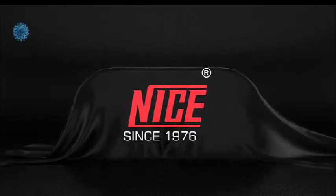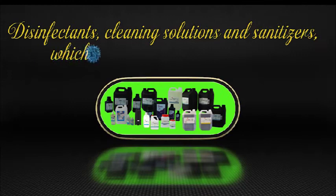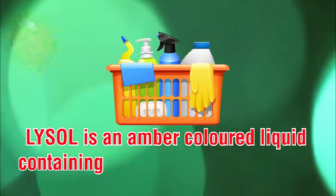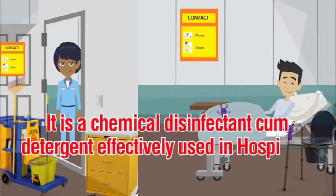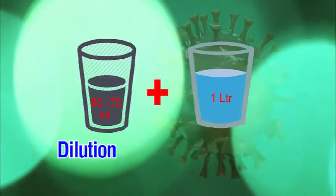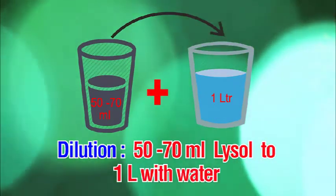Nice disinfectants, cleaning solutions, and sanitizers kill various types of viruses. Lysol is an amber colored liquid containing cresol and soap solution — a chemical disinfectant and detergent effectively used in hospitals, nursing homes, and clinical laboratories. Dilution: 50 to 70 ml Lysol to 1 litre of water.